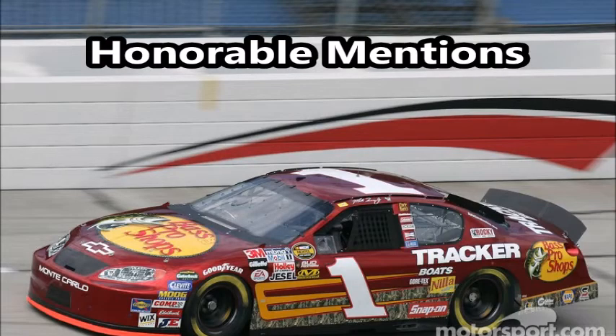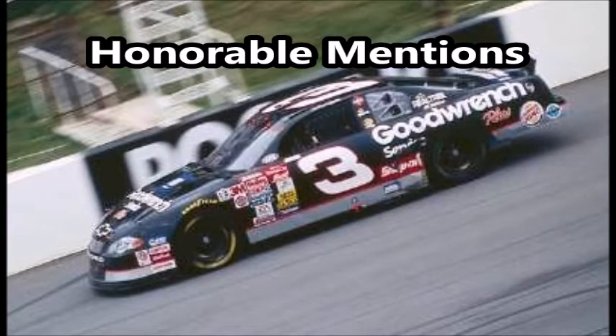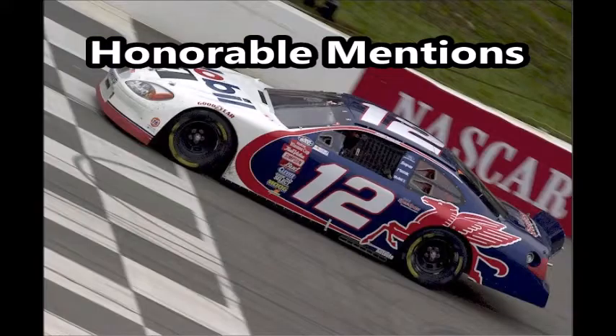Now before I get to my number 1 favorite paint scheme of all time, since there are so many good looking paint schemes throughout the history of NASCAR, here are a few honorable mentions I'd like to show.